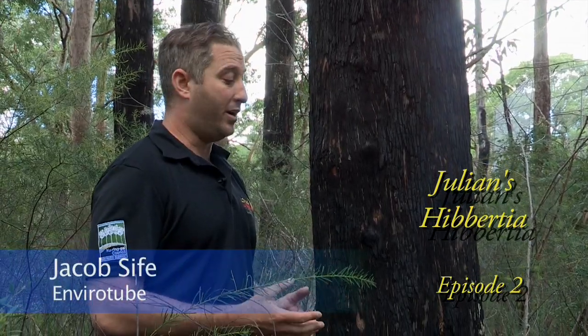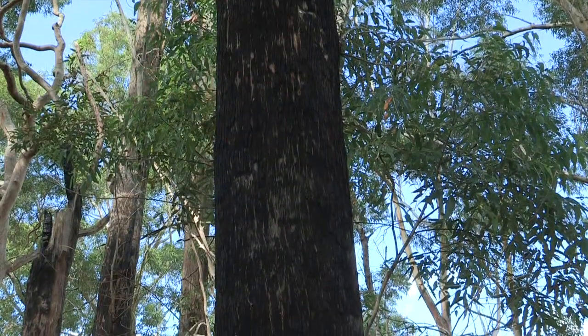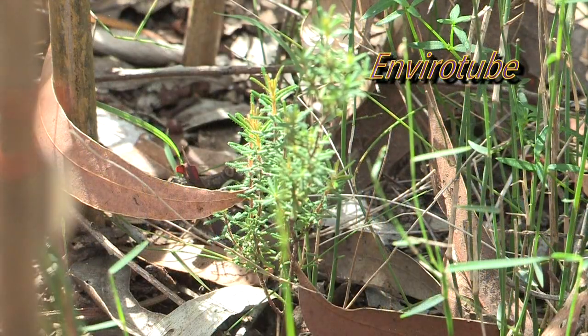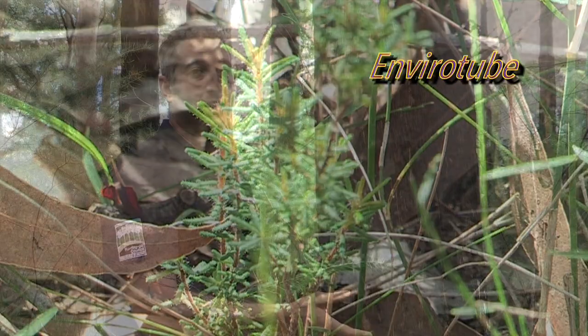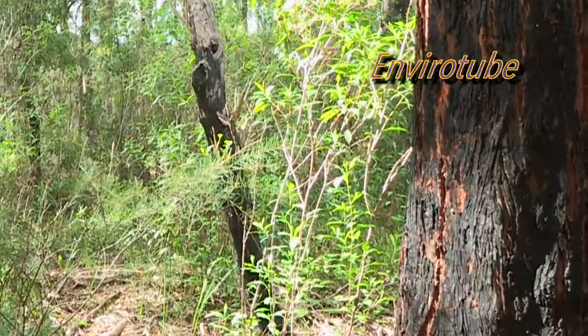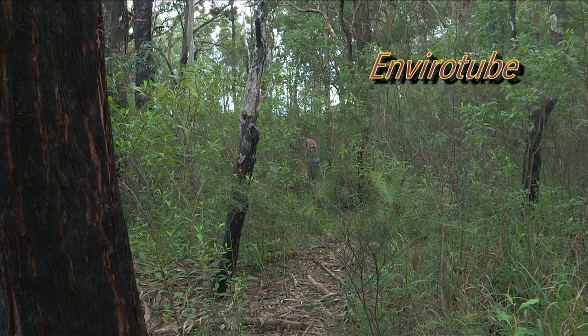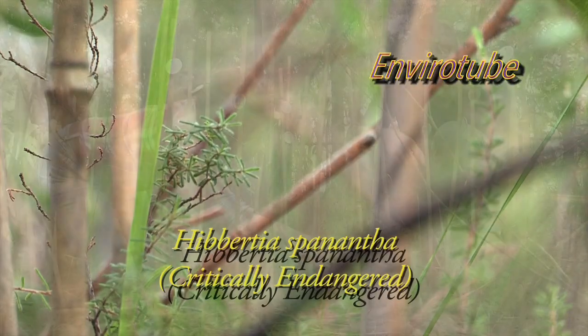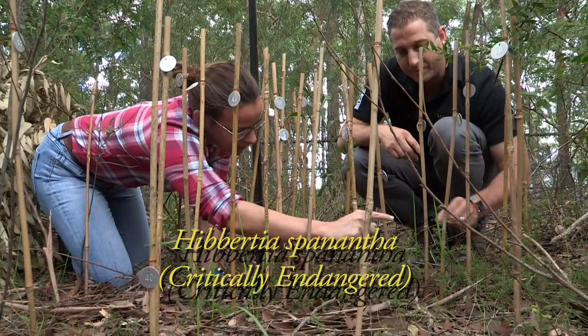Like a lot of species in Australia, fire is crucial for its germination and its survival. This Herbercia required fire to germinate, and part of its management was to reintroduce a fire regime to this area. This area was burned about three years ago and you can see that it's really recovered and the vegetation has become very dense. The good news is that the Herbercia responded really well with some great numbers of seedlings coming through.